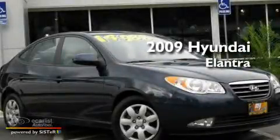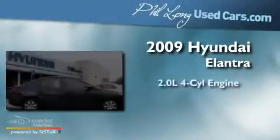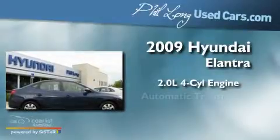This is a 2009 Hyundai Elantra. It has a 2.0-liter 4-cylinder engine and an automatic transmission.